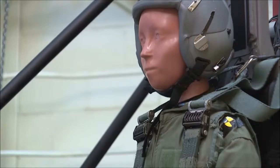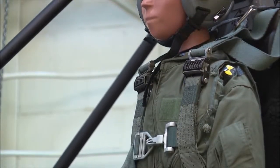It's a 103-pound mannequin, and we use that mannequin to simulate the response of the small crew member in an ejection sequence.